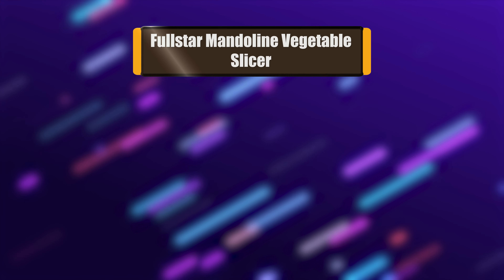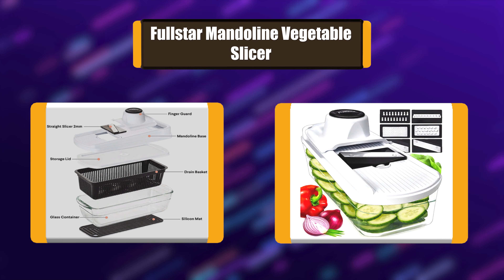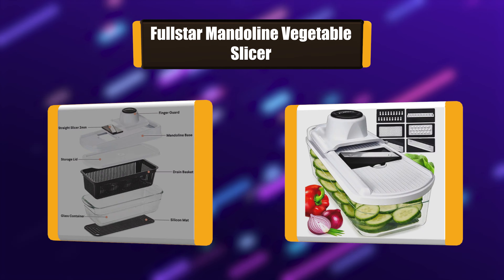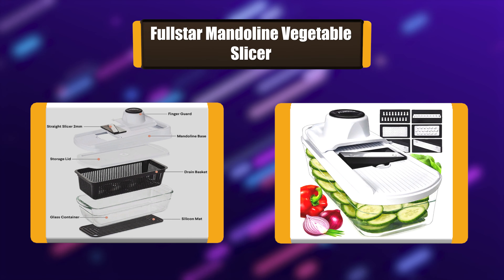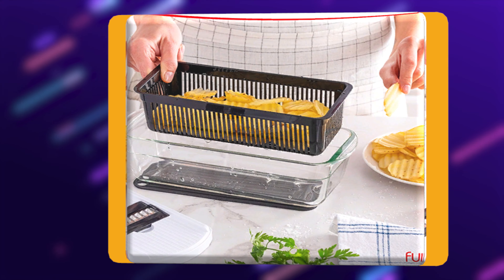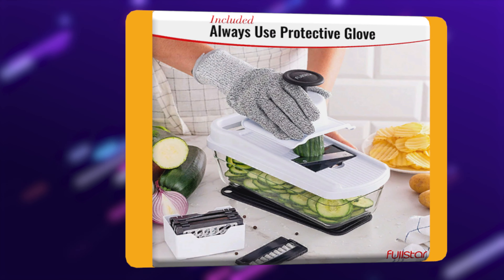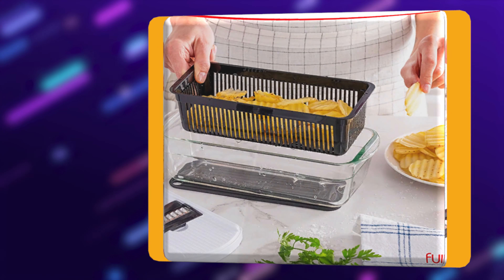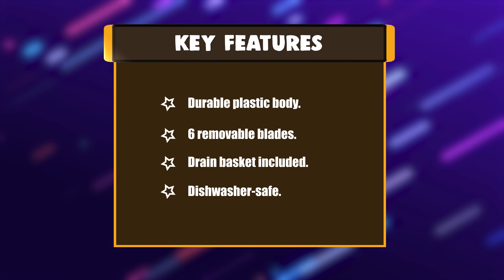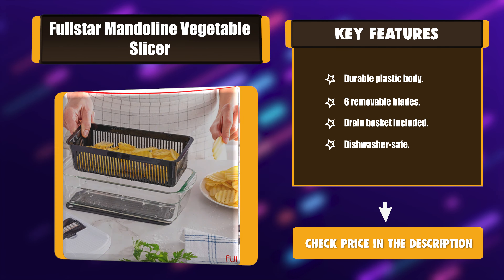Number 2: Full Star Mandoline Vegetable Slicer. This slicer comes with a drain basket that allows you to ensure your fruits and vegetables are dry before preparation. It has 6 easy-to-change stainless steel blades that are high quality and razor sharp. This slicer also comes with a glass container, which makes cooking much more convenient. Key features: durable plastic body, 6 removable blades, drain basket included, dishwasher safe.